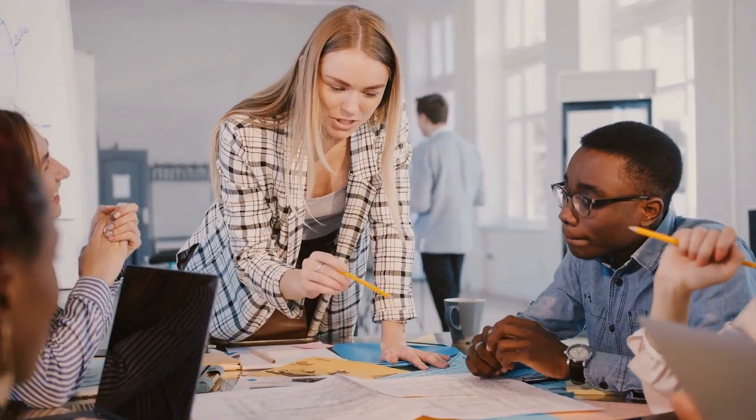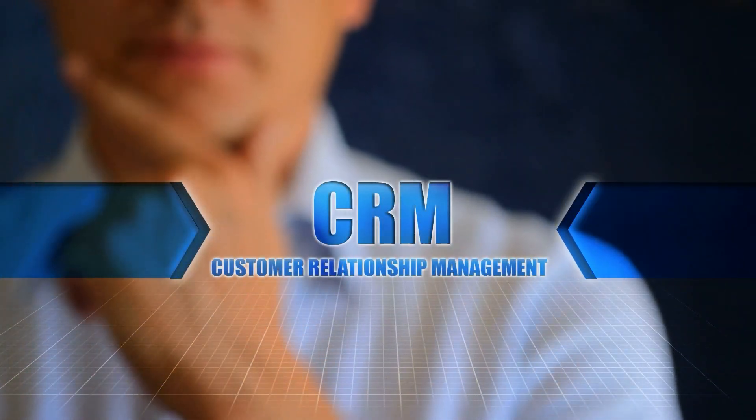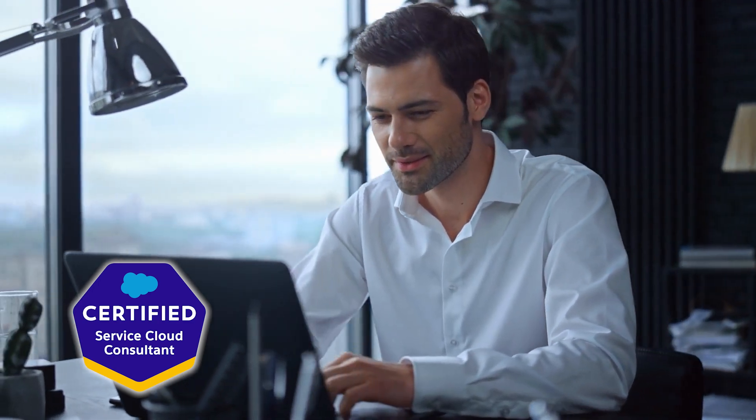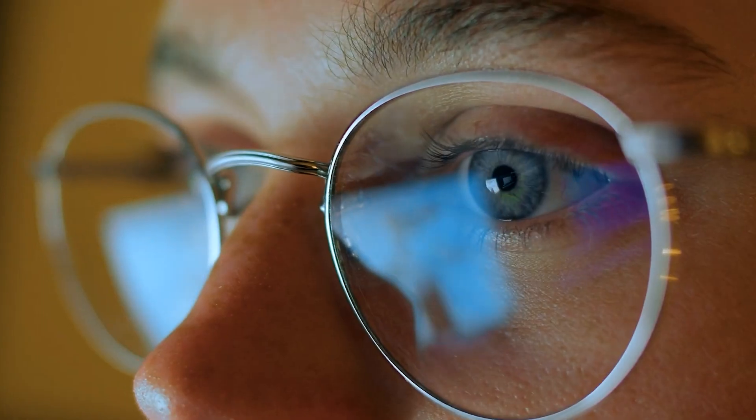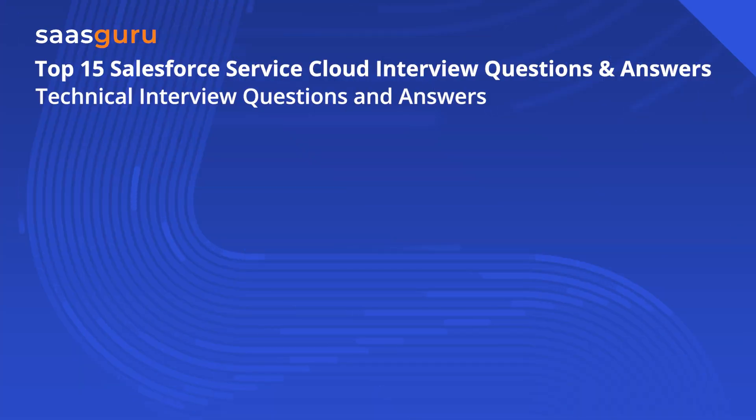Whether you're a seasoned professional looking to upskill, a fresh graduate entering the CRM world, or an organization seeking competent Salesforce Service Cloud specialists, understanding the platform is essential. This video provides the most common and relevant interview questions on Salesforce Service Cloud, along with their answers. From basic concepts to advanced functionalities, we've got you covered. Let's get started. In this segment, we'll tackle Salesforce Service Cloud consultant technical interview questions and answers.